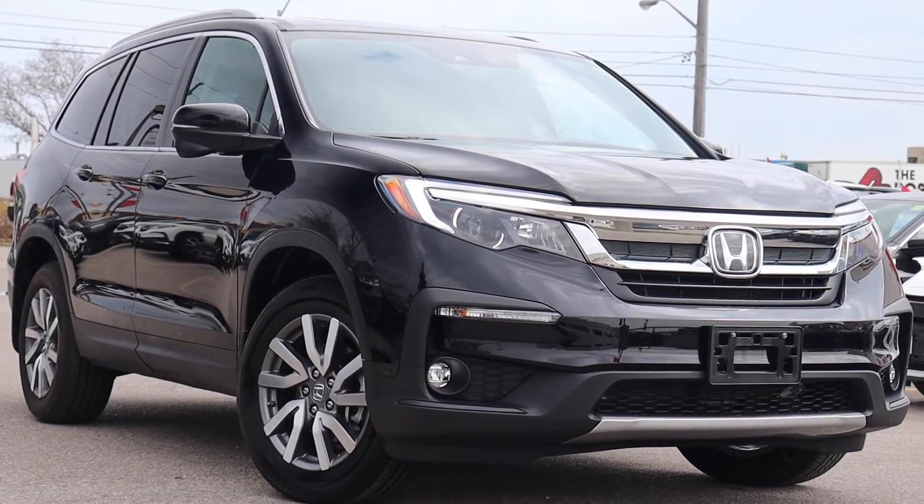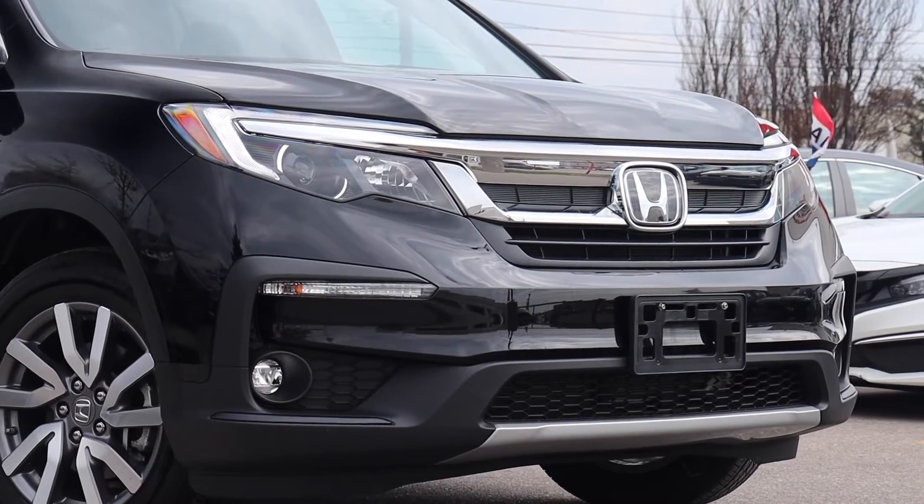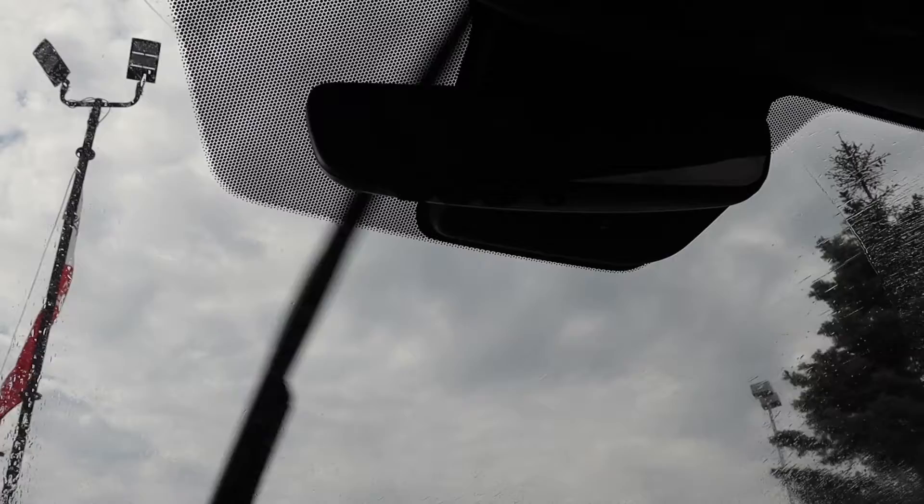Here at Formula Honda we have a pre-owned 2019 Honda Pilot EX. The engine oil and filter have been replaced. There are new cabin and air filters and the wiper inserts have been replaced.